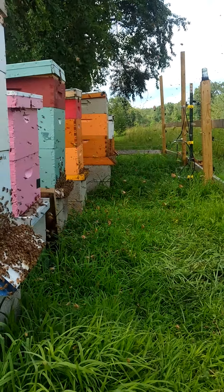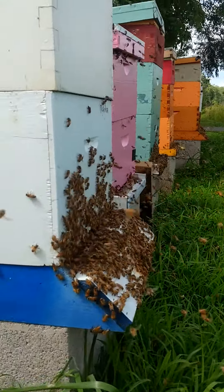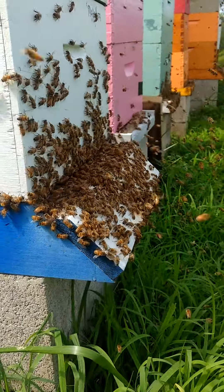So it's pretty incredible how busy they are today, how healthy and happy they are. It's like they're being launched out of this bottom box here and they can't get in and they can't get out fast enough.